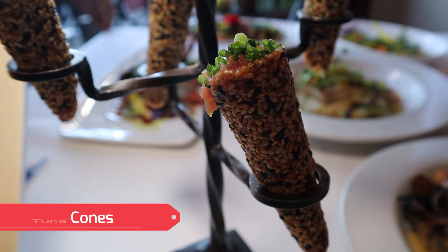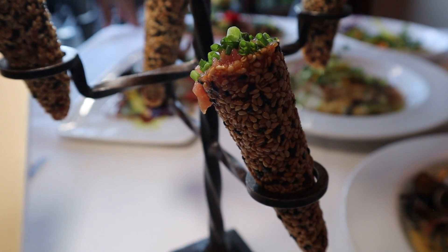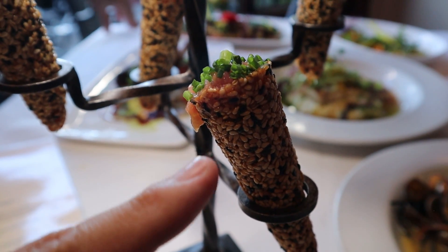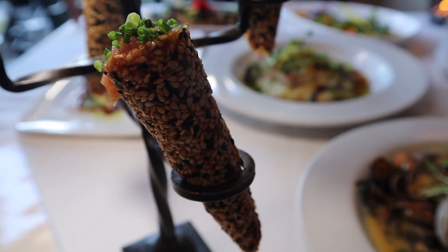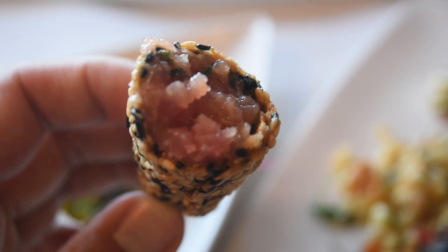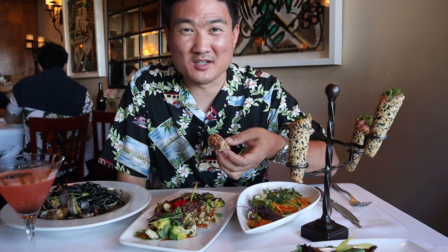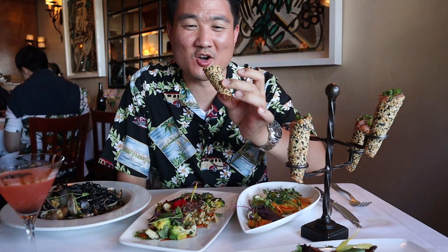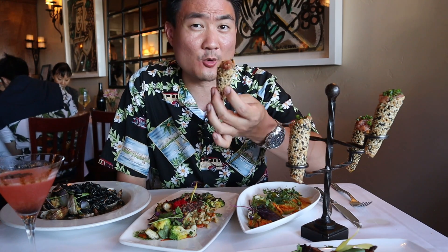The tuna cones are ahi sashimi with ginger, sesame, soy, chili, chives, and crispy sesame cones. Look at that — it's a cone-shaped tuna. It's like tuna on top of a sesame seed cracker formed into a cone shape. You get the soft, melt-in-your-mouth tuna inside, as well as the crunch of the sesame cracker all around the outside. A really unique dish and one of the most popular appetizers here at Toma restaurant. If you are into raw fish and raw tuna, don't miss out on this one.